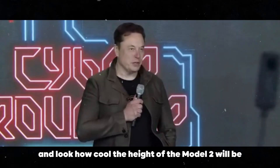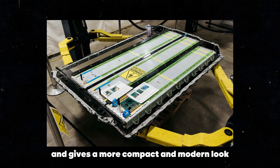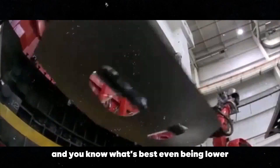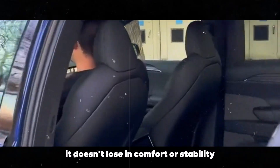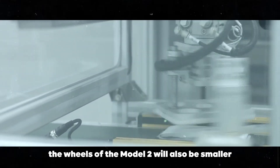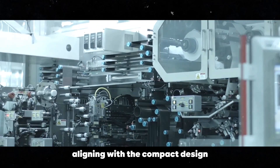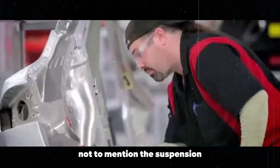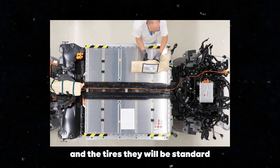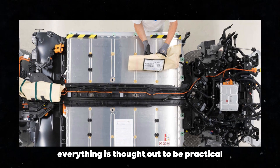The height of the Model 2 will be a bit lower than the Model Y, which improves aerodynamics and gives a more compact and modern look — between 59 and 63 inches. Even being lower, it doesn't lose in comfort or stability. The wheels will also be smaller, between 17 and 18 inches, aligning with the compact design and cost-efficiency goals. The suspension should be robust to ensure good stability on urban streets, and the tires will be standard to help reduce costs and meet urban driving demands.